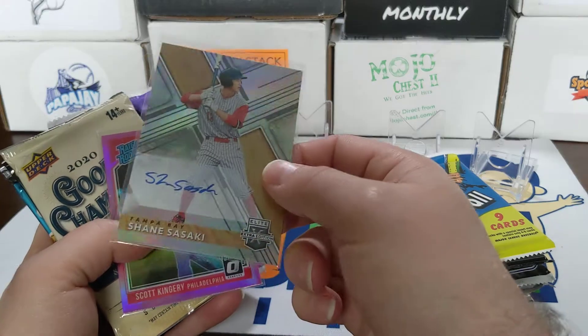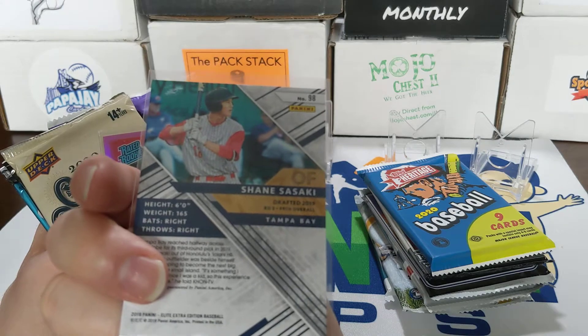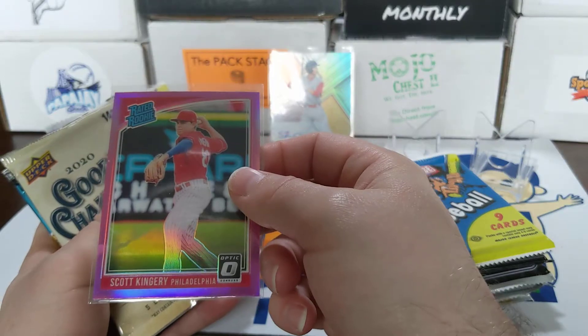We got a Shane Sasaki from the Tampa Bay Rays, drafted 2019 round 3, 99th overall. Don't know anything about him, but it is an autograph. And our rookie card was Scott Kingery.